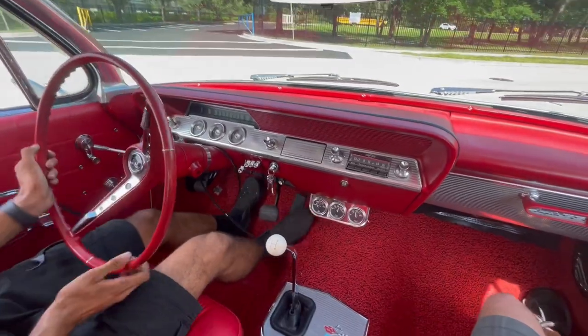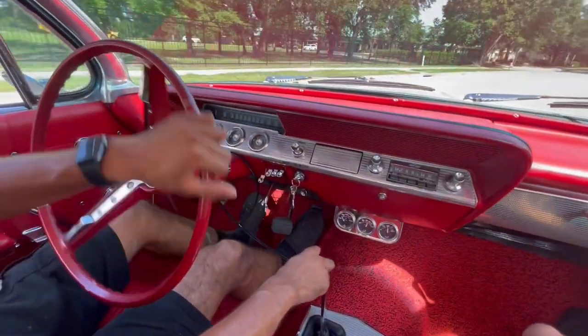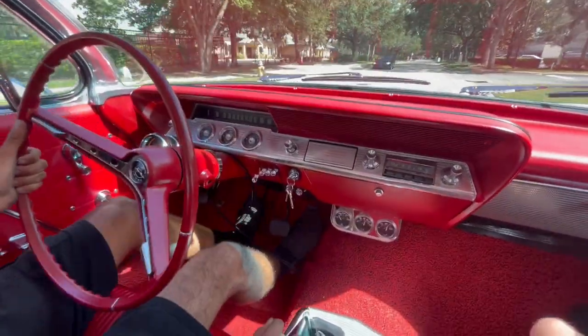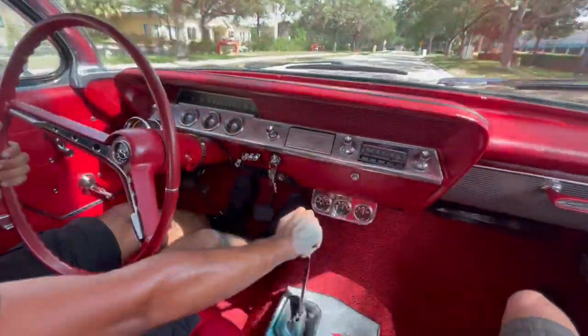Welcome back to the Skyway Classics YouTube channel with Kevin and Dean. We're driving our early 60s Chevy Impala 4-speed manual. This car is just nice.